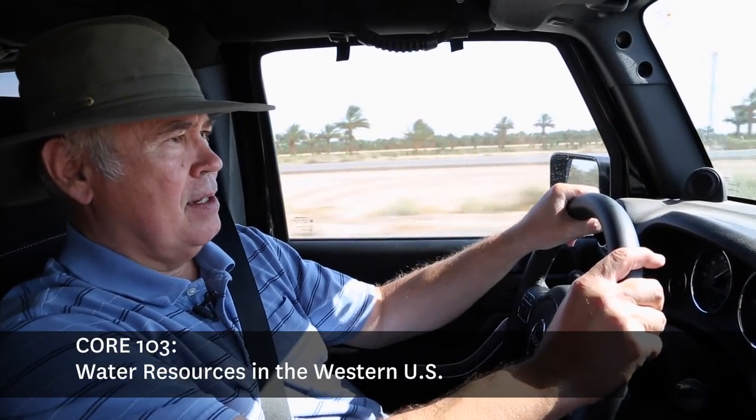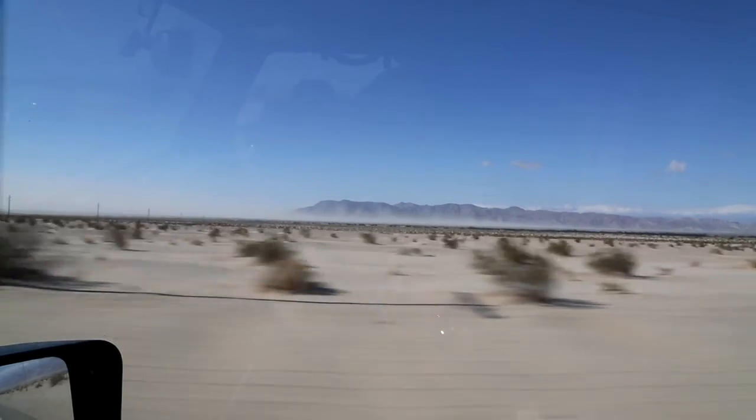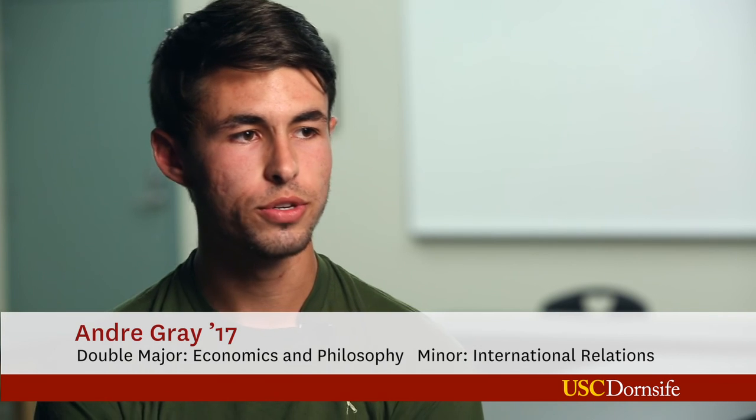The students are based in Borrego Springs for two weeks while doing the course, with a focus on water and energy through the lens of the Southern California desert. This course happens to be run as a summer 'Problems Without Passports' course. The problem is sort of what we do about water and energy in California.